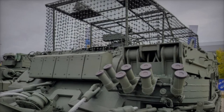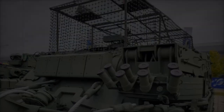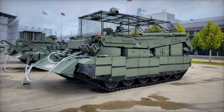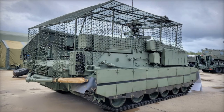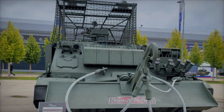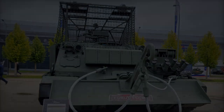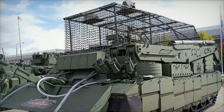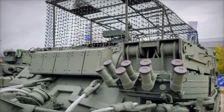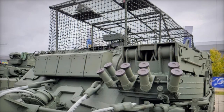The introduction of the Brem-80U reflects Russia's ongoing efforts to modernize its military hardware and adapt to the changing landscape of warfare. With its advanced armor and electronic warfare capabilities, the Brem-80U is positioned to operate effectively in high-threat environments while providing crucial support to frontline armored units. Military analysts and defense experts are likely to closely monitor this development, as it signifies a substantial enhancement of Russia's armored recovery and battlefield support capabilities. The debut of the Brem-80U may prompt other nations to re-evaluate their own recovery vehicle designs, especially in light of the growing prevalence of drone threats and the need for more robust protection measures. As the battlefield continues to evolve, the Brem-80U stands as a testament to the importance of innovation in military strategy and technology, ensuring that armed forces remain equipped to handle contemporary challenges.